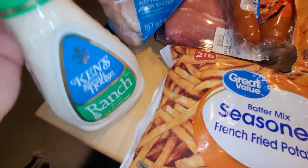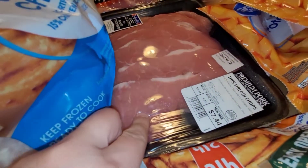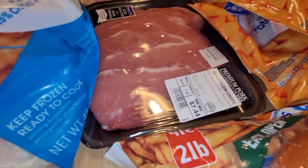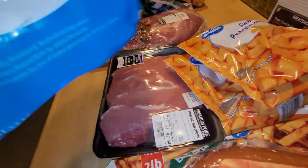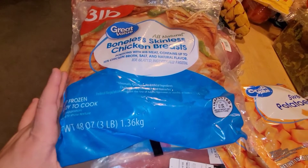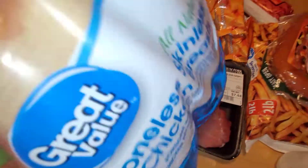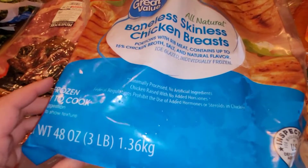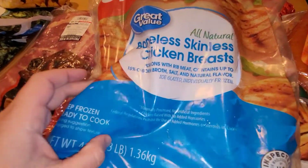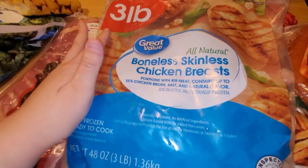I got some batter mix seasoned fries — I love the Great Value on this, not as good as Checkers but good for a dollar. I got some Ken's Steakhouse Ranch, some all-beef Hillshire Farm sausages, and some thin sirloin pork chops — everything else was super expensive and this was the cheapest pack. They had no fresh chicken at Target or Walmart, but they had frozen chicken, so I just went ahead and picked up a three-pound bag. This was $7.92 — it used to be five-something. They're all natural and individually frozen, so they're easy to take out. If they don't have fresh chicken, this is totally fine to use for your family.